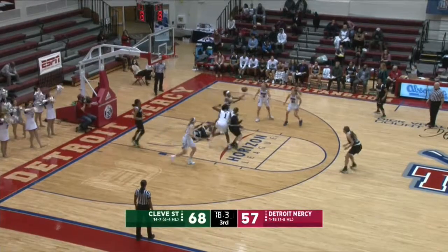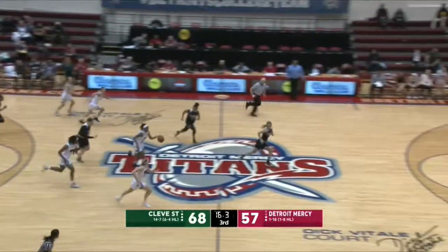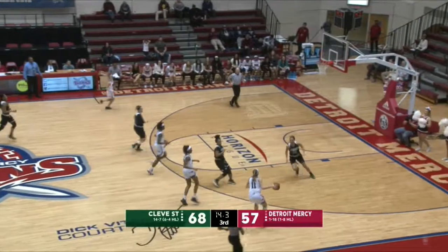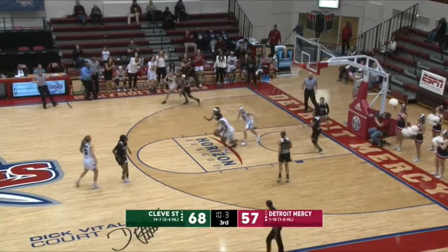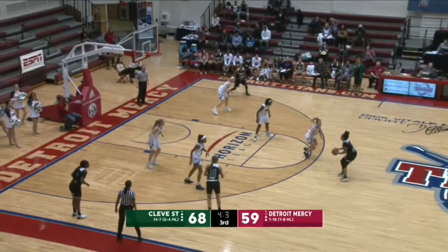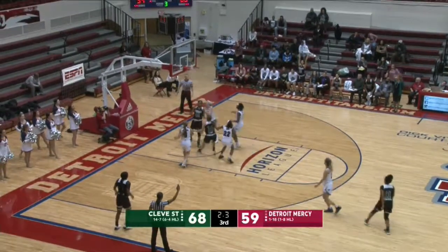In the corner is Abshaw — she dribbles it off her foot. Titans have it. Zoe Otis with her third steal of the night, number 19 on the season. And Lexi Tobel lays it up and in. Turnovers to touchdowns — you need them against a team like Cleveland State.